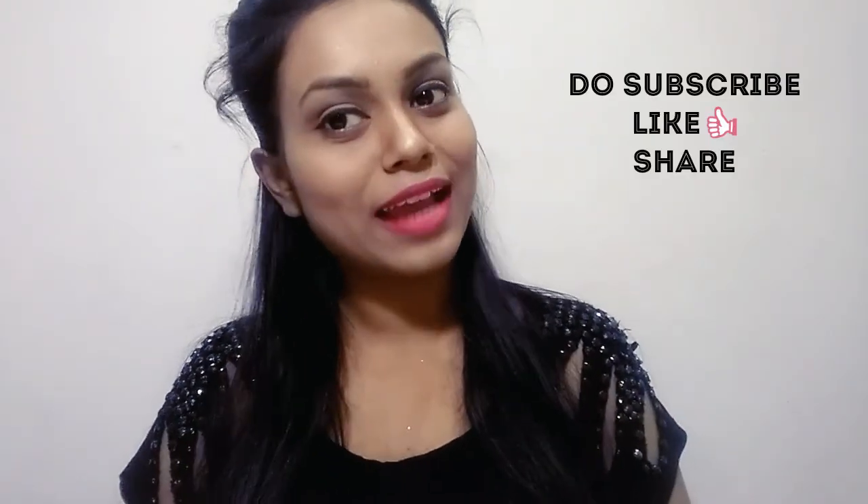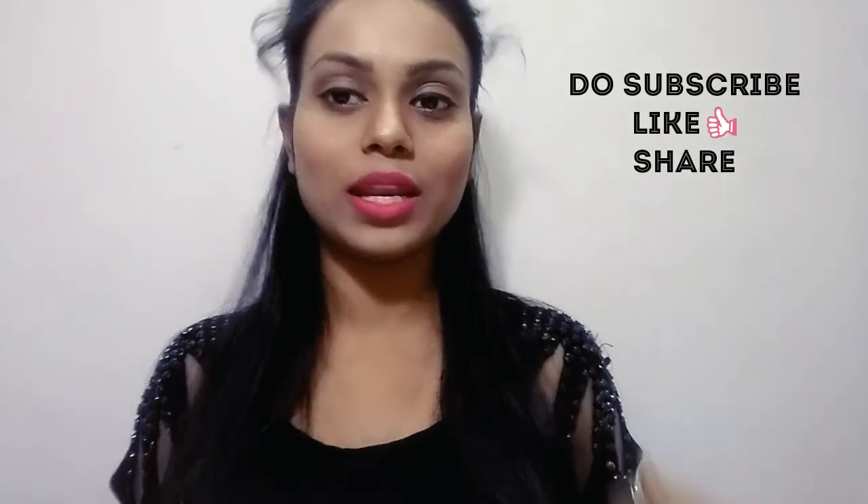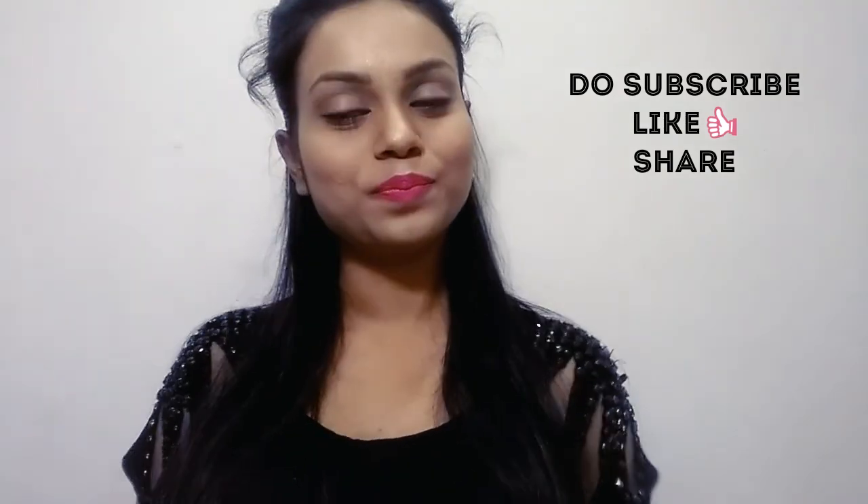Until next time, take care, bye bye! Please subscribe to my channel, like the video, and if you found it helpful please share it. Bye bye!